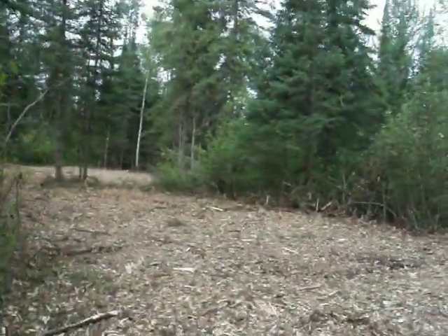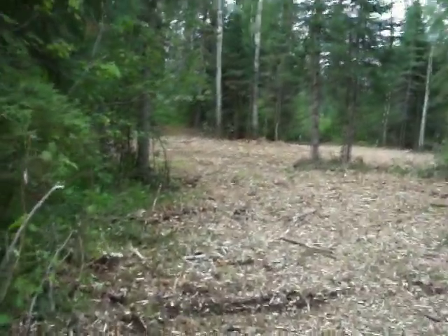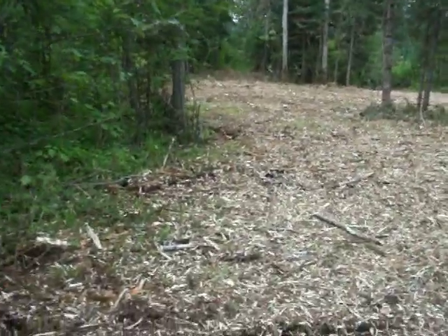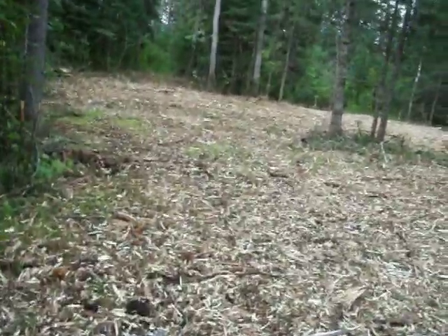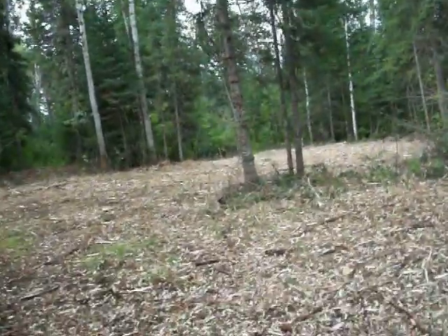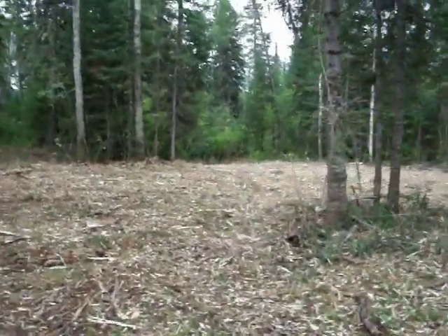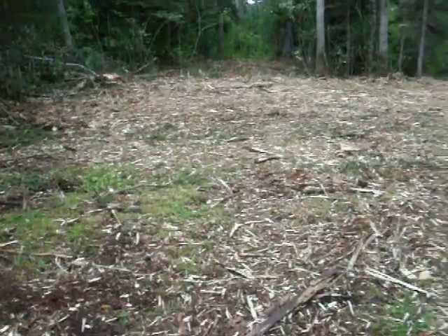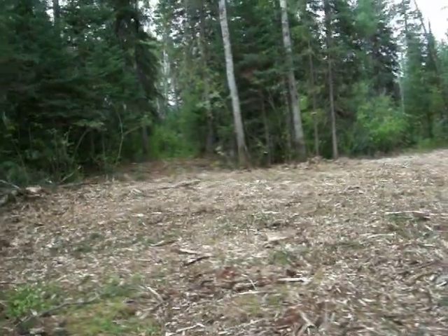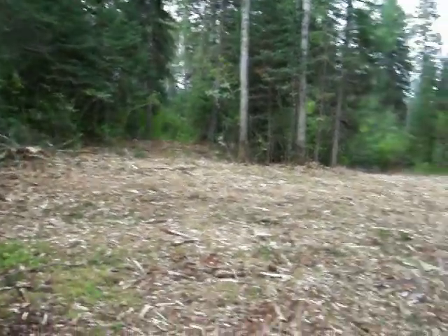And here's the last spot. There we go — last spot. And of course they can use the driveway as part of their spot, so it works out well. Make a clearing going through there and you can get onto the Crown Land.